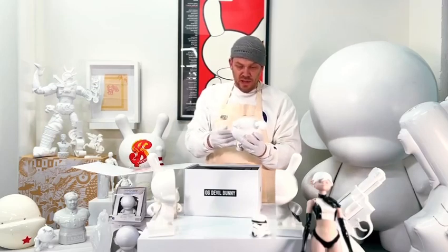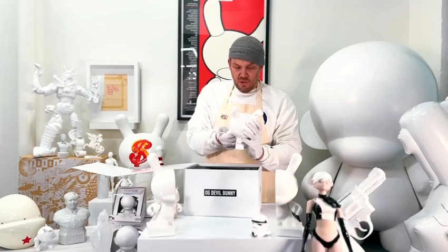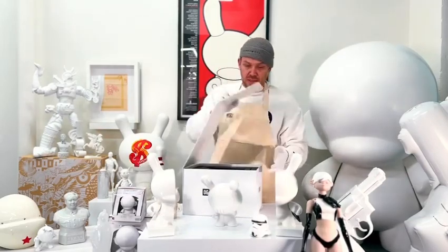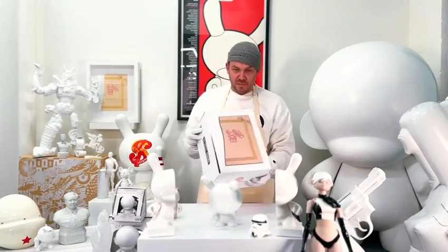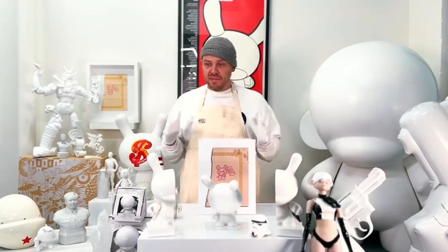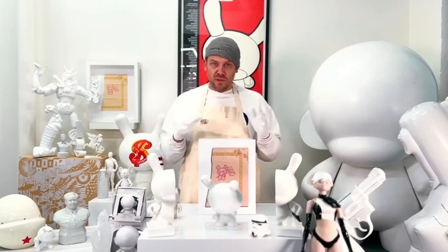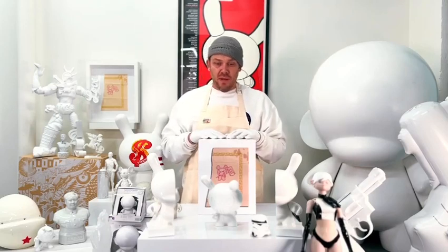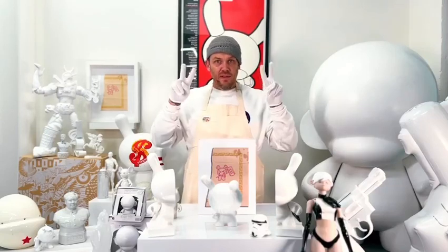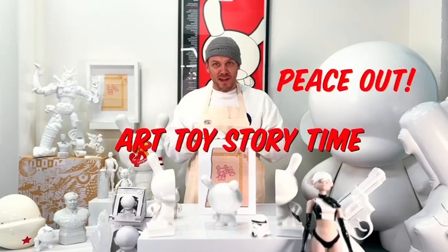This is a huge part of my history, and there are only 150 pieces. Thank you guys for your support, and to everyone that's bought my toys in the past — I'm so grateful for all the love and support. It means a lot to me that they've made a place in your life. Art Toy Storytime. Peace out.